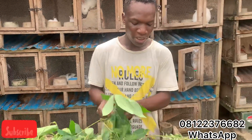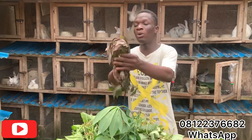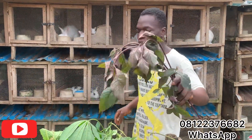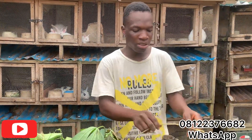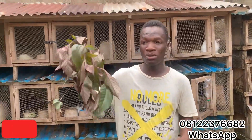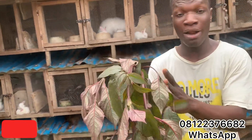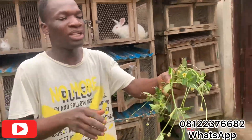The next leaf works like a blood tonic for rabbits. Rabbits eat this leaf and love it a lot. However, do not give this one to a pregnant rabbit — I personally don't give it to pregnant rabbits. But you can give it to any other rabbit on your farm and it's perfectly fine.